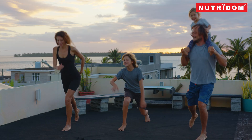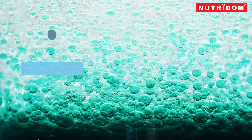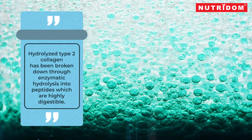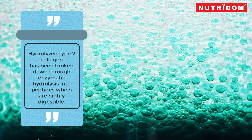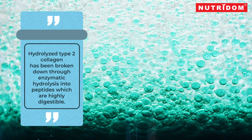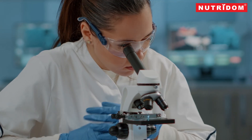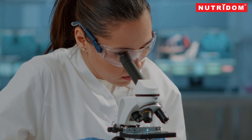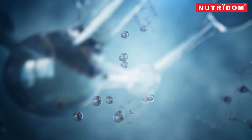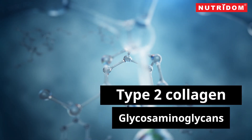Type 2 collagen is a vital component of cartilage, essential for joint health and function. Hydrolyzed type 2 collagen is simply native collagen that has been broken down through enzymatic hydrolysis into peptides, which are highly digestible and bioavailable proteins. Hydrolyzed type 2 collagen is produced from animal cartilage, a safe and natural source. Because it comes from cartilage, it naturally contains a matrix of type 2 collagen and glycosaminoglycans.